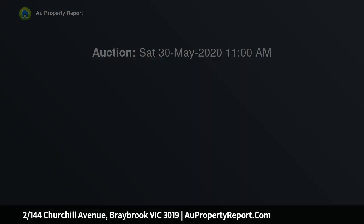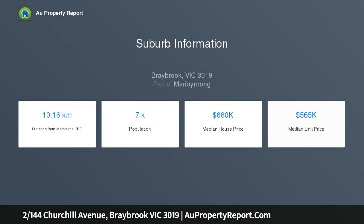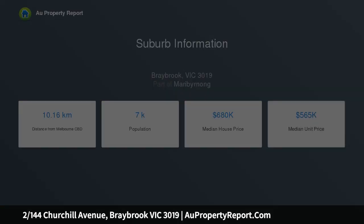This value-packed villa unit is in a boutique block of only 5, presenting as a perfect opportunity for a buyer pursuing the benefits of a comfortable home featuring its own lock-up garage and huge wrap-around garden with opportunities of plenty.